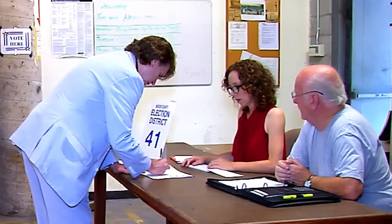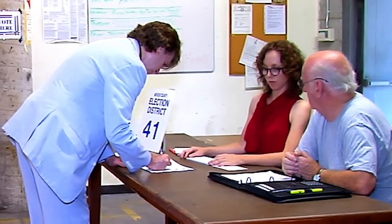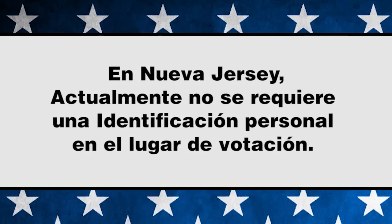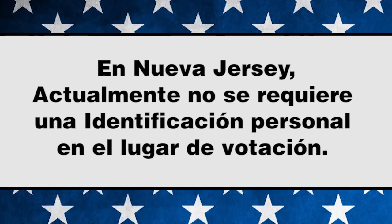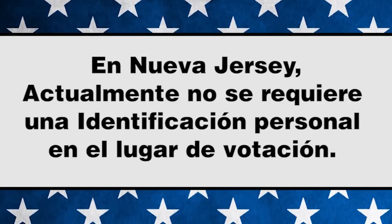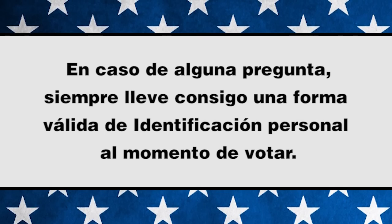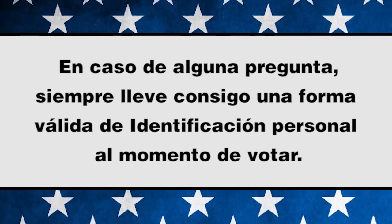Si se trata de una elección primaria, se le permitirá votar por los candidatos del partido para el cual usted está actualmente registrado. En Nueva Jersey, usted no está obligado a mostrar una identificación para votar, a no ser que su identidad no haya podido ser verificada al registrarse por primera vez. Una buena idea es llevar siempre una forma de identificación personal válida al momento de votar.